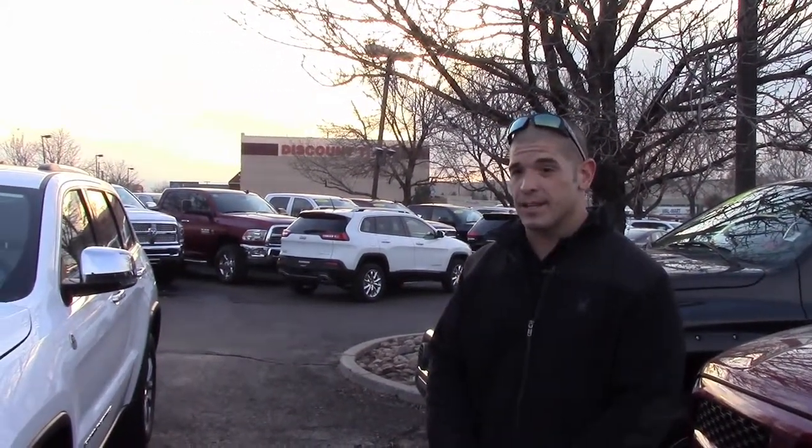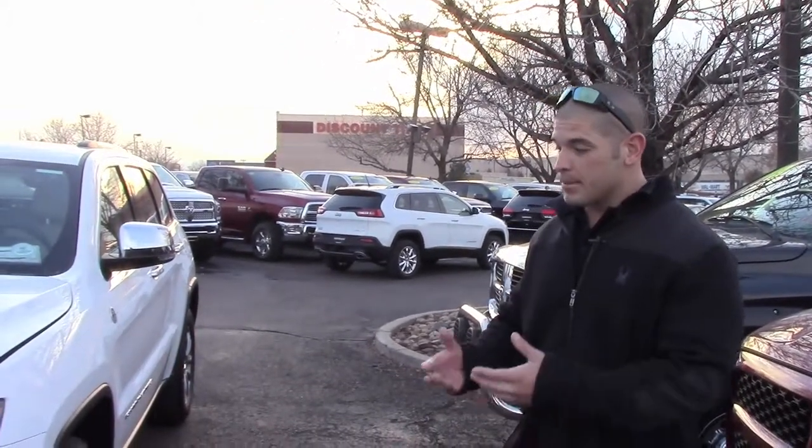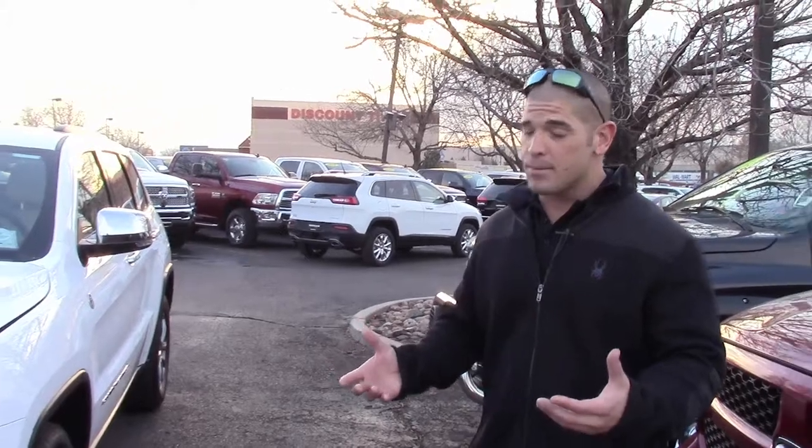Hey guys, today here at AutoNation Chrysler Jeep Dodge Ram Southwest, 7980 West Tufts Avenue in Littleton, Colorado 80123. We're here showcasing a 2015 Jeep Grand Cherokee Limited package to help commemorate the Jeep Toledo plant's 500,000th Jeep produced in a year, which is a record for Chrysler, a record for Jeep. I want to show you a couple key features on the Grand Cherokee as to why we've been doing so well with them and what really makes this SUV stand apart.